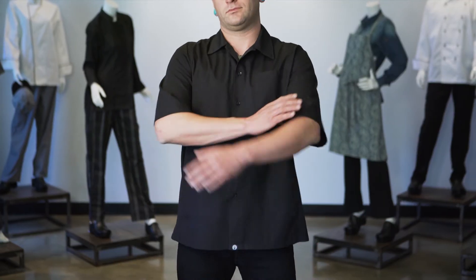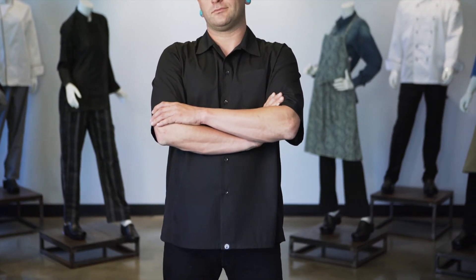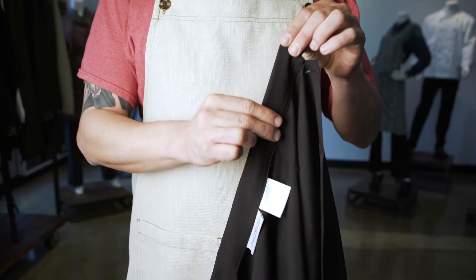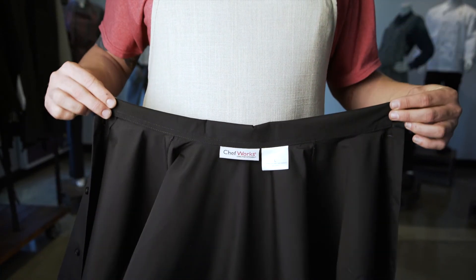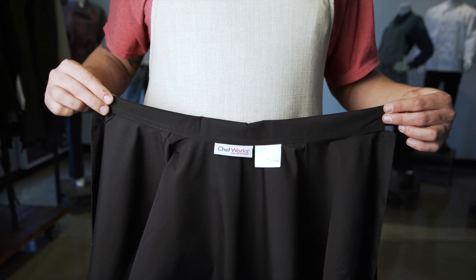Our 65-35 poly cotton blend supports longevity and ease of washing. This cook shirt is home washing machine friendly and requires very minimal aftercare. Our smooth finish collar is designed to protect the neck as well as provide comfort to the wearer by reducing any scratchy tag irritants.